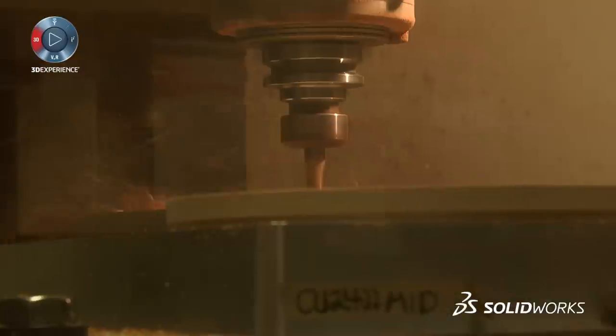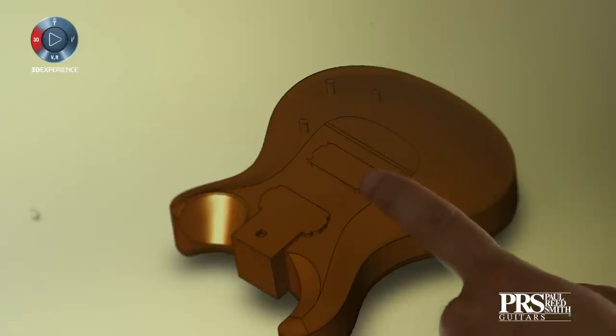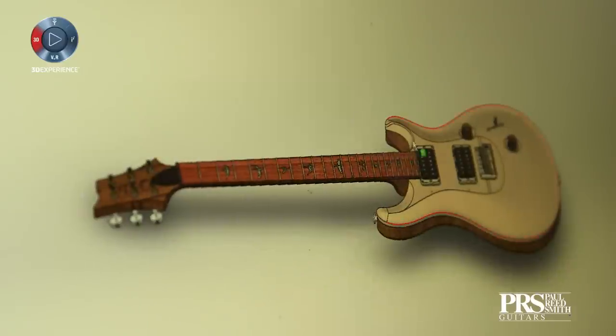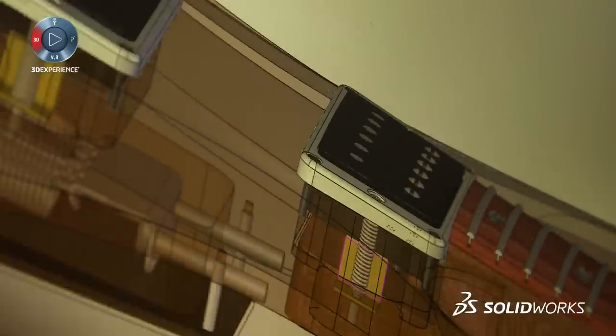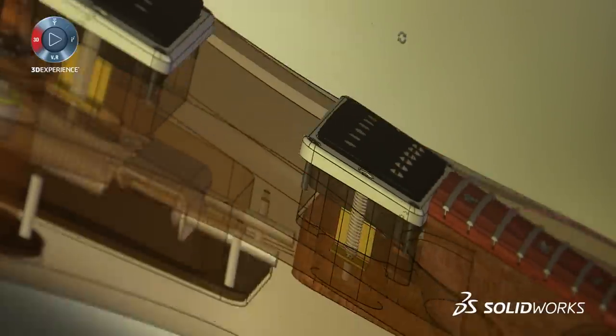So for us, SolidWorks is core technology for this business. Paul is a very visual person — he's not shy to try something new. He sees something and he can see a change and he can almost feel it by looking at it. So this allows him to get where he wants to faster and get something more accurate and more representative of what his desired product would be.